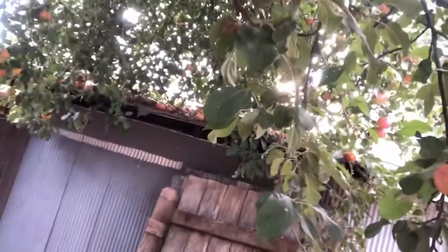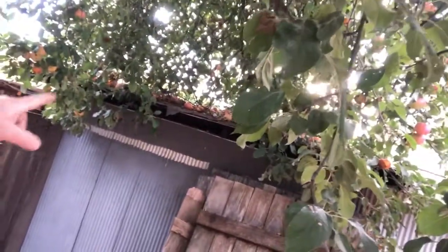Over the shed, this is way too dense and thick - the apples are building up on the roof of the shed and causing it to deteriorate faster.